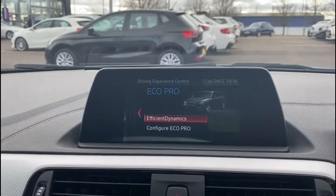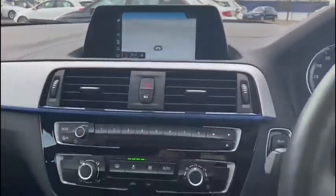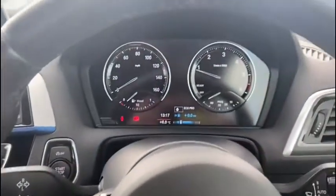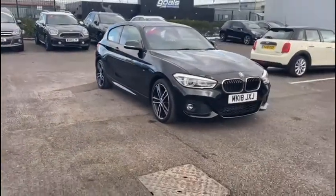Switching between eco and sport allows you to configure the way the car drives on the fly, so you can suit it to your needs exactly. Overall this is one extremely efficient, powerful, and sporty hatchback with a good dosage of practicality throughout.